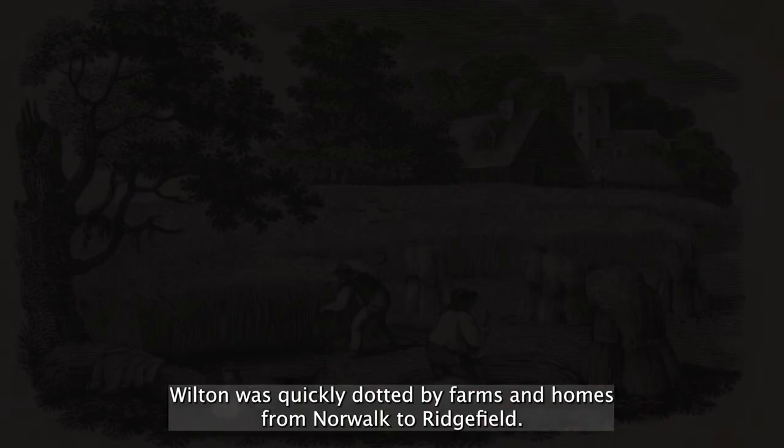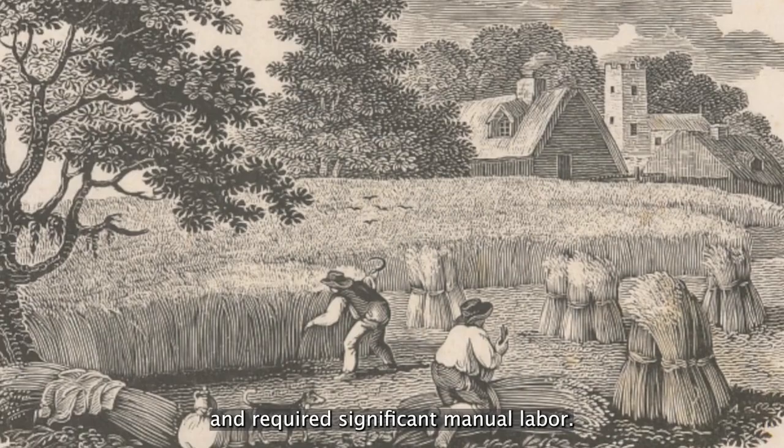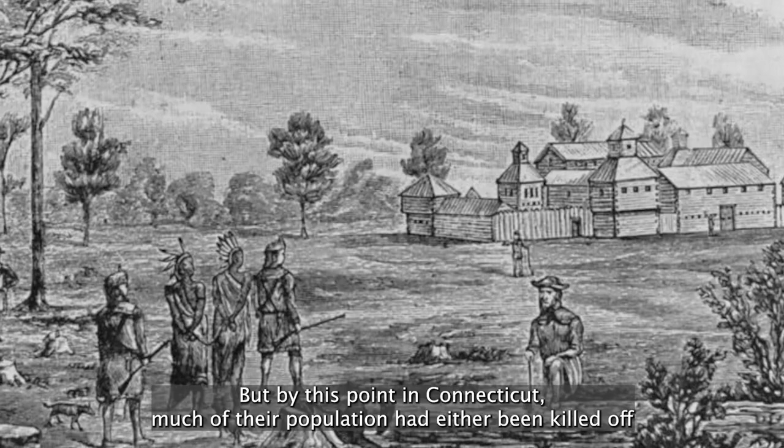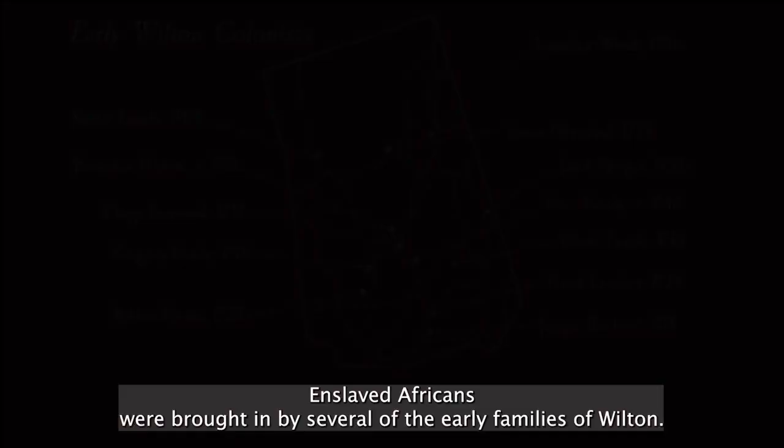18th century farming in New England was labor intensive and required significant manual labor. A common practice throughout 17th century America was to enslave Native Americans, but by this point in Connecticut, much of their population had either been killed off through disease and war, or had moved west, away from colonial settlements. Some colonists instead sought another cheap labor source: enslaved Africans. The transatlantic slave trade started as early as the 16th century, and by the time the English settlers first arrived in Wilton, slavery was prevalent throughout the colonies. Enslaved Africans were brought in by several of the early families of Wilton.